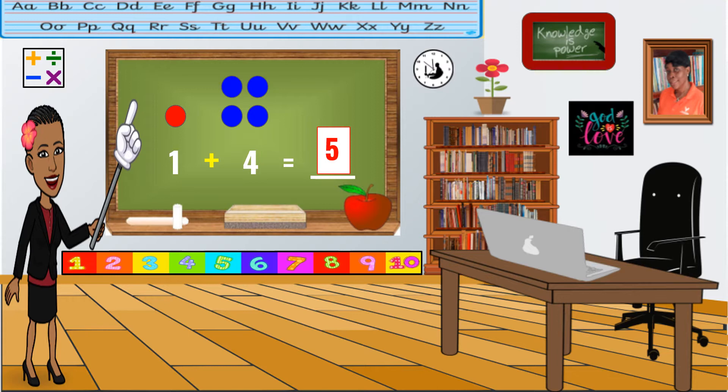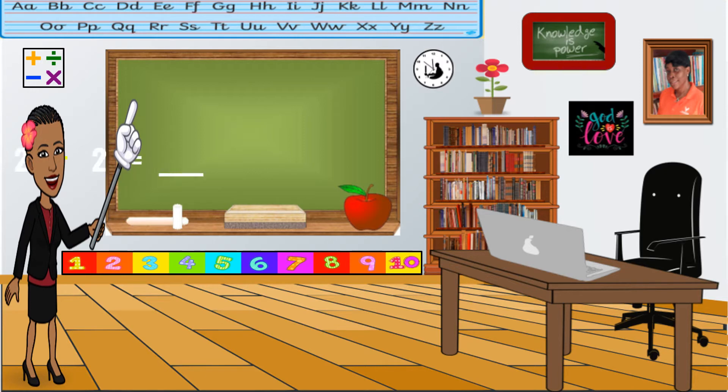Let's try another one. Two plus two equals blank. Let's build our sets. Good. Now, the next one. Now, we count them all together. One, two, three, four. What's the answer? Very good. Four. Two plus two equals four.